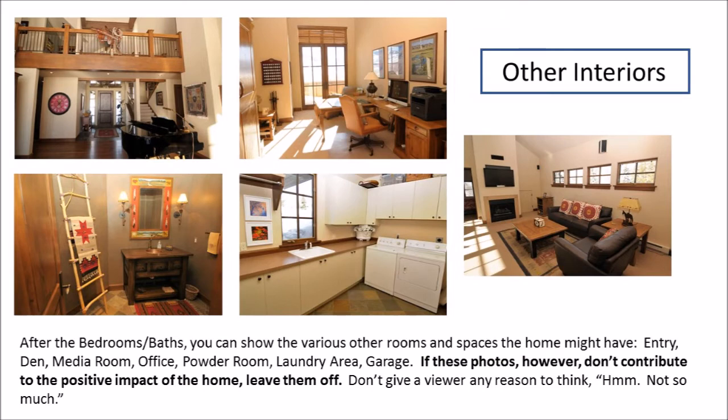Once you get the master bedroom, bath, and guest bedrooms and baths out of the way, then you can do the other interiors: the powder room, the entryway, an office, a laundry room, a garage, a study, media room — all those things. They come after those big rooms where people are going to be spending their time, no matter where they fall in the floor plan of the house.